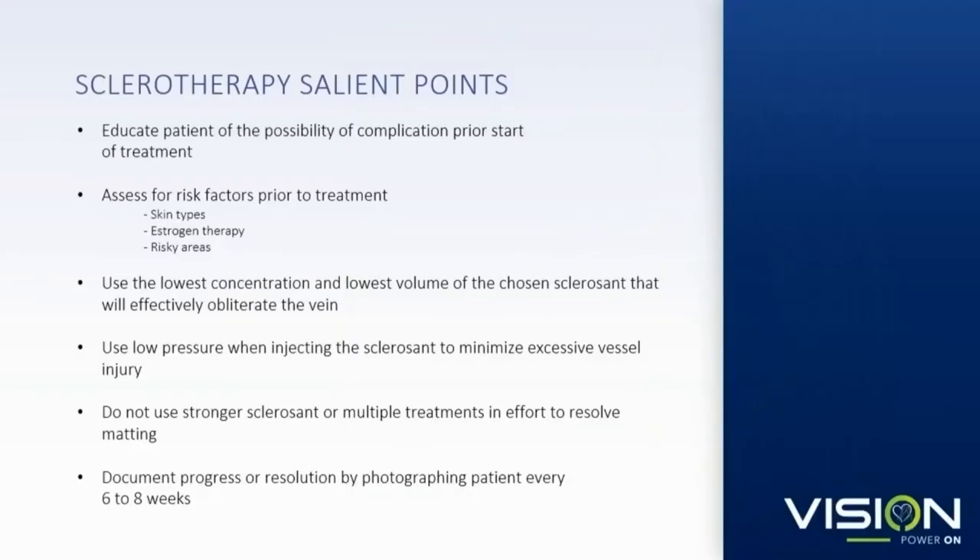A few salient points: discuss the expected treatment process with your patients. Review all common side effects so they know what can be in store. Identify high-risk patients. Use low pressure, low volume, and low concentrations — you can dial it up safely if you need to. Then immediate compression and prolonged compression with good follow-up and good photographic documentation.